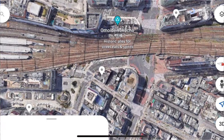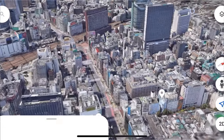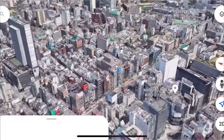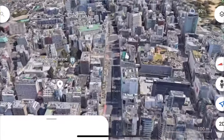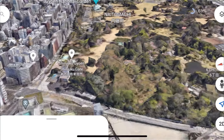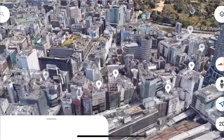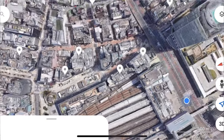We'll go through Omoide Yokocho, take a look at that, and then wrap it up at Kabukicho, which should be a lot of fun. We might go on the fringes of Shinjuku Gyoen, which is one of the largest parks in Tokyo. It costs money to go in there and it closes at 4pm, which is something you should keep note of. And then we'll head back here, hopefully.